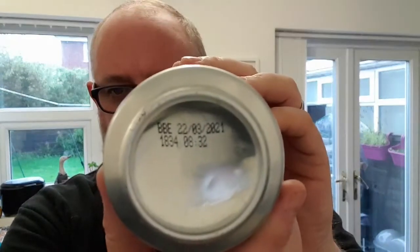Best before the 22nd of the 3rd, 2021. I didn't really like the Sumo, so I hope this one's a little bit better.